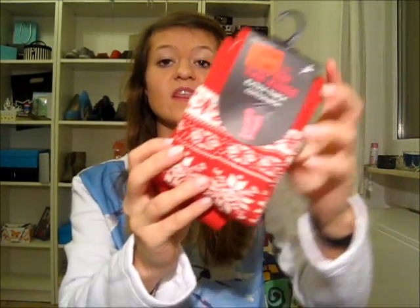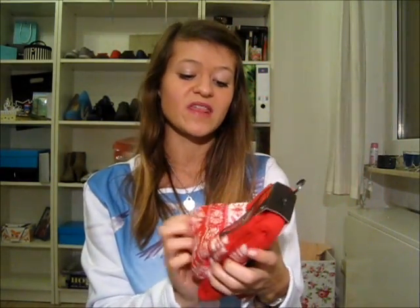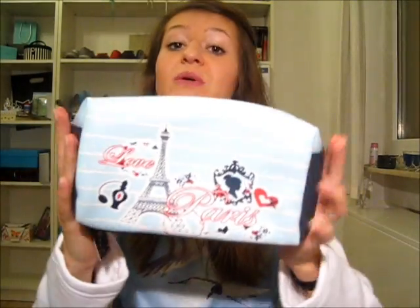I also got another pair of socks because they were reduced as well — knee-high socks in a wintery style, which I think will be perfect for next Christmas. Then I got a makeup bag with a Paris theme. Paris is my favorite city and blue is my favorite color, so I thought this was perfect. I just think it's so pretty.